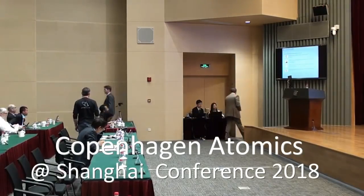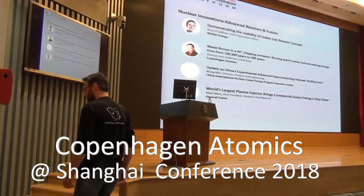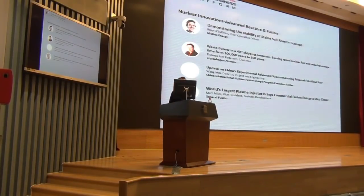Next speaker, Thomas J.M. Peterson from Copenhagen Atomics. I'm the founder and chairman of Copenhagen Atomics.